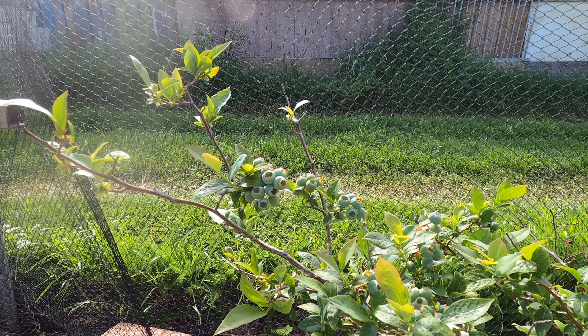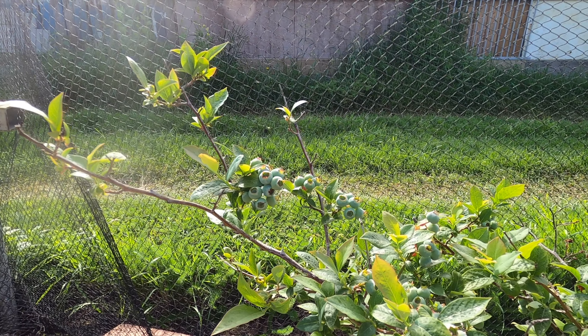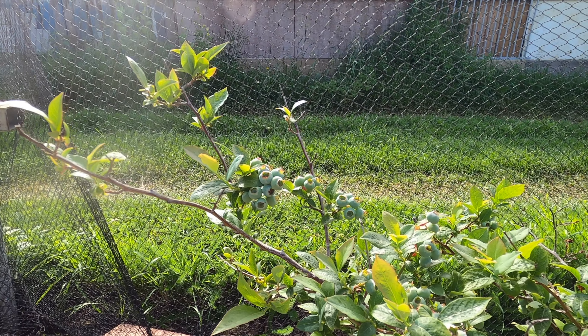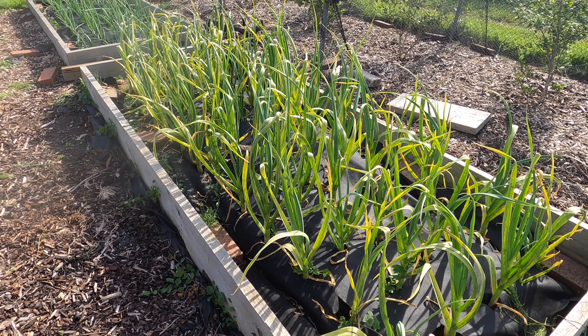If I didn't net the blueberries, all the fruit on these bushes would soon be eaten by the birds. Birds eating the fruit is one of the biggest challenges I've found down here on the plot — they eat the fruit even though it's not fully ripe. In previous years I've come down to harvest only to find that all the fruit has disappeared. I've also learned over the years that the fruit forms bigger if I give the plants a good watering once a week, especially in hot weather.